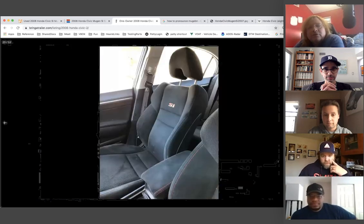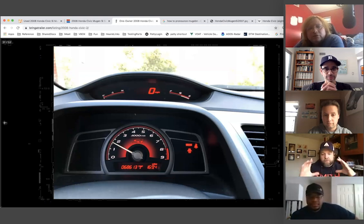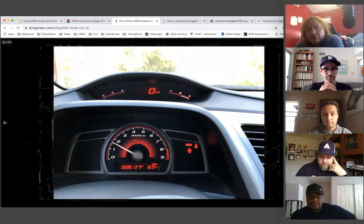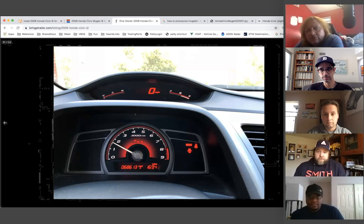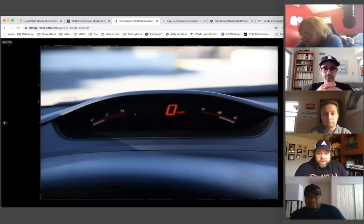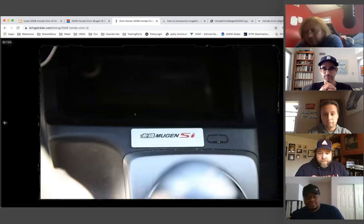There's a good shot of that two-tier instrument cluster — a giant tach right dead center in the middle and all the digital stuff above it. This was also an era when WRXs, Evos, and GTIs were all coming in with turbocharged engines making a ton of low-end torque, and these Civics just kind of did their own thing.